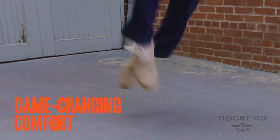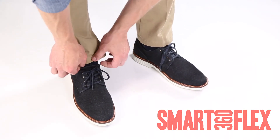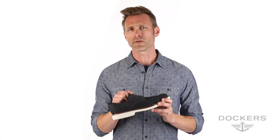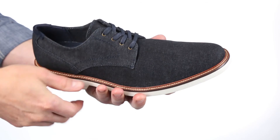Beyond comfort, we have also built in additional features and technology to make his style and his life easier. Smart 360 Flex is the same material as Dockers Smart 360 Flex khakis adapted to footwear, providing a four-way stretch for game-changing comfort and versatility. Canvas shoes are a hot trend right now, and Dockers is the only brand offering four-way stretch.